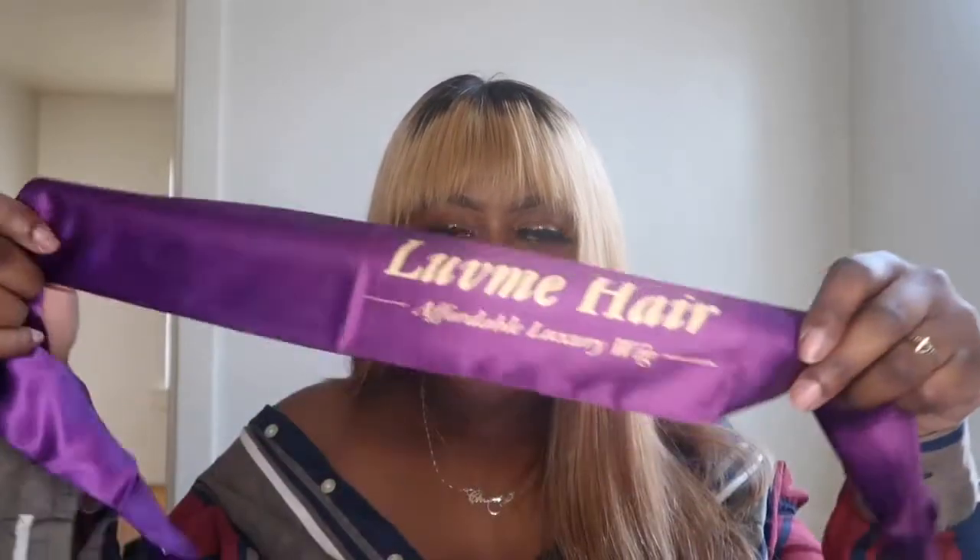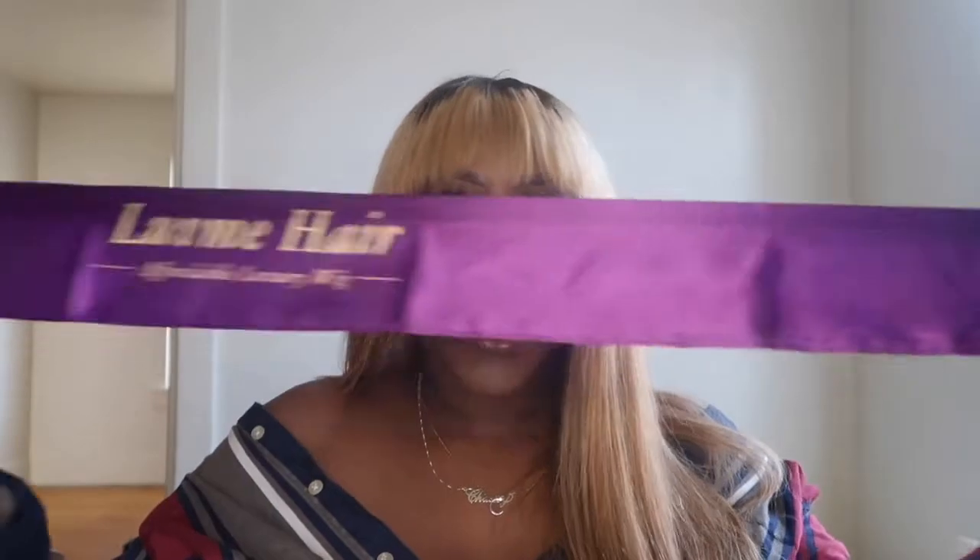It also came with a silk satin scarf — you can use it to lay your lace down or to lay down your baby hairs when you want them to stay in place, and all that jazz.